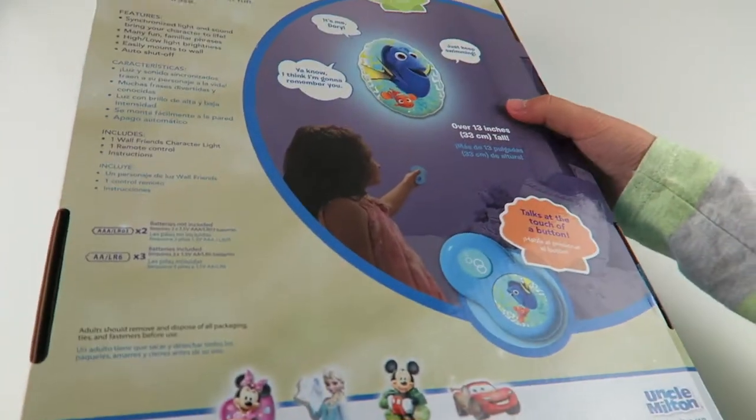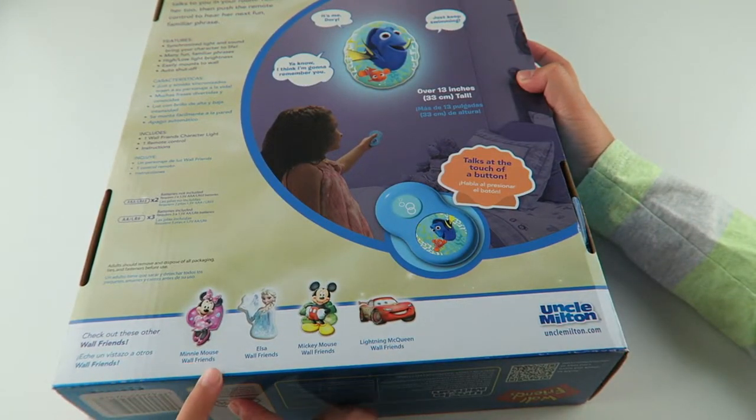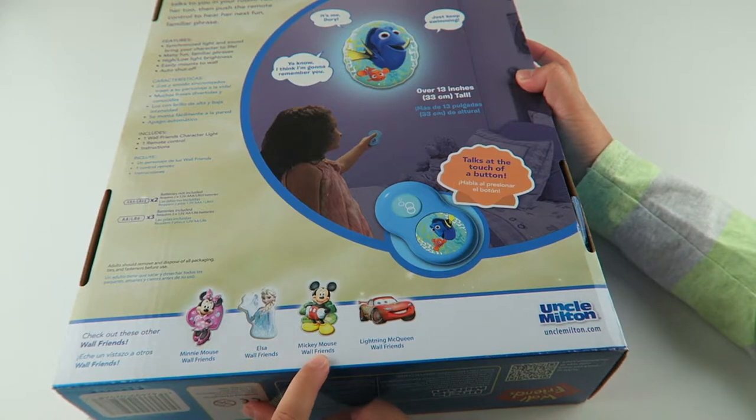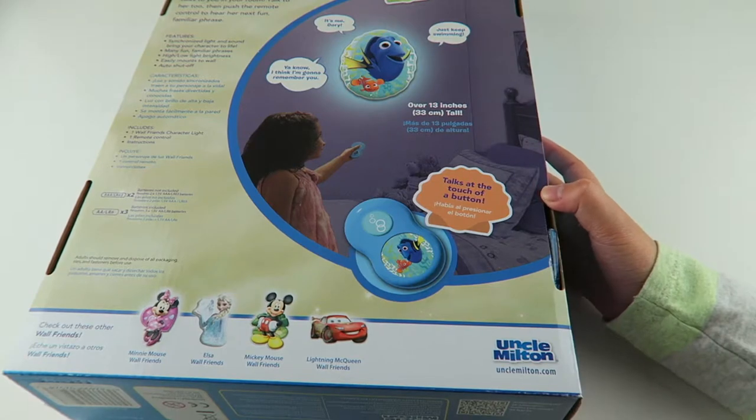Here is the back, and you could also collect Minnie Mouse, Elsa, Mickey Mouse, and Lightning McQueen. Okay, so let's open it.